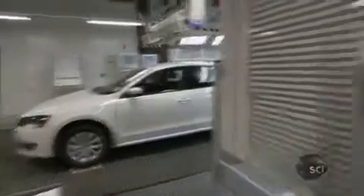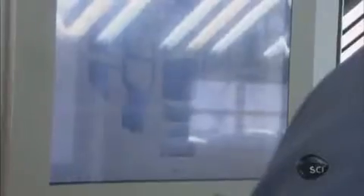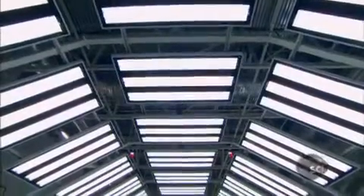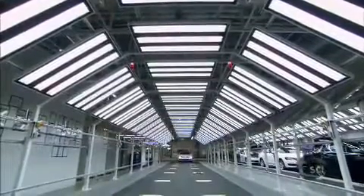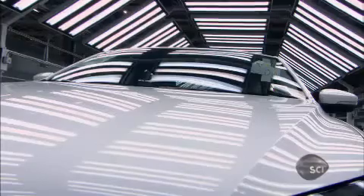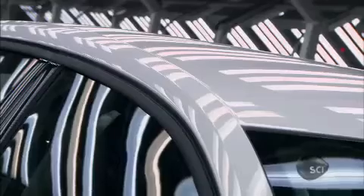Once the monsoon test is complete, there is one final test for the robot's completed vehicle. This light tunnel brilliantly illuminates every inch of every vehicle to expose the most minute defects. Each car passes through the light tunnel four times. If the robots have made a mistake, the lights will find it.